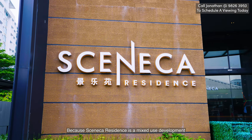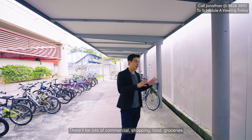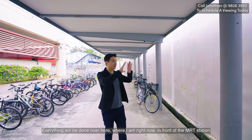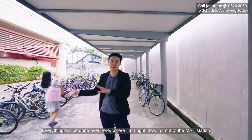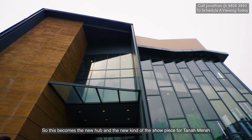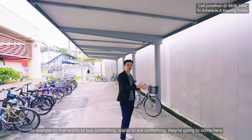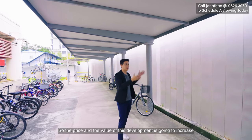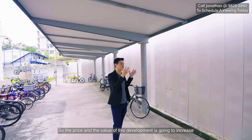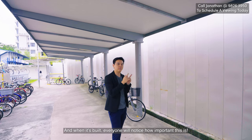Because Seneca Residence is a mixed-use development, there will be lots of commercial, shopping, food, and groceries — everything right here in front of the MRT station. This will become the new hub and showpiece for Tanamera. Everybody who wants to buy something or eat something will come here, so the price and value of this development is going to increase and when it's built, everyone will notice how important this is.